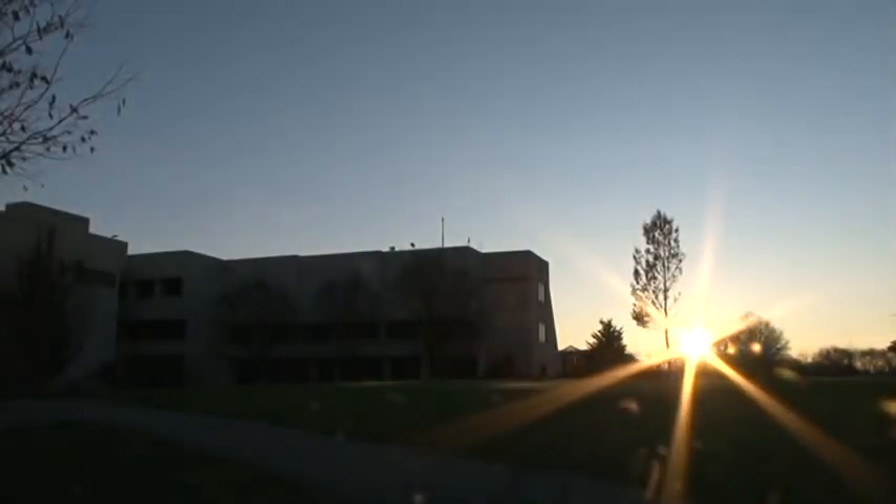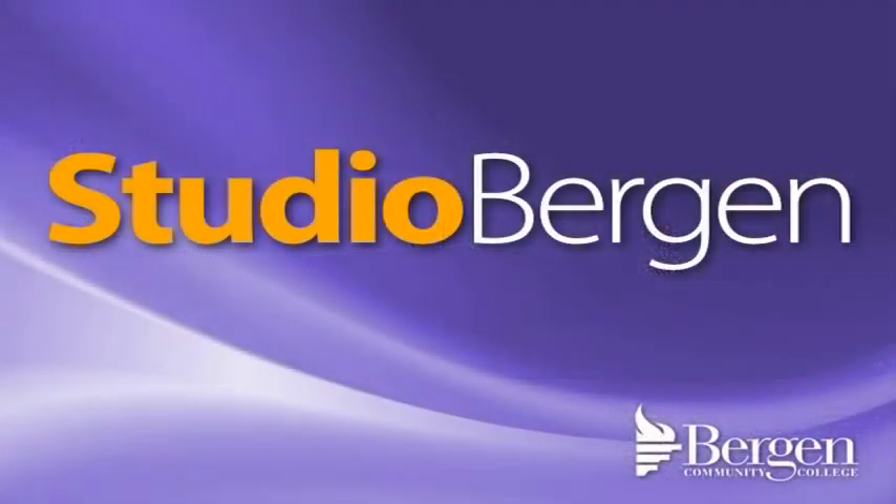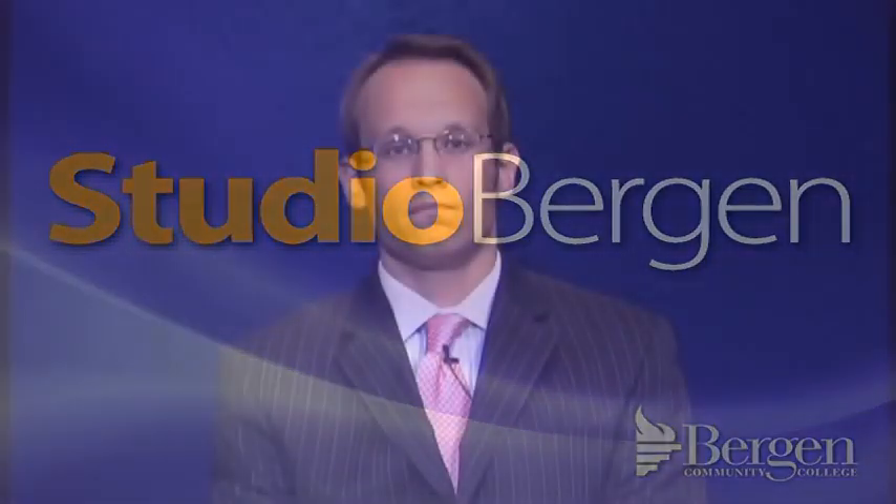From the High Definition Educational Broadcast Center at Bergen Community College's main campus in Paramus, this is Studio Bergen. Hi everyone, I'm Larry Levenka and welcome to Studio Bergen. In this half hour, we'll look at the news, events and people making headlines at Bergen Community College.